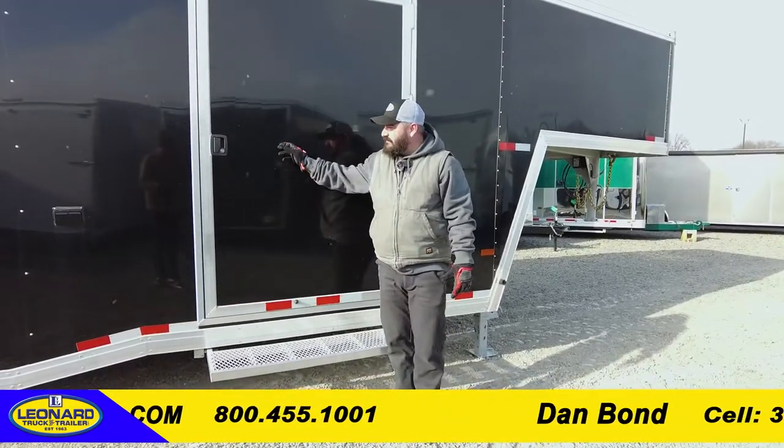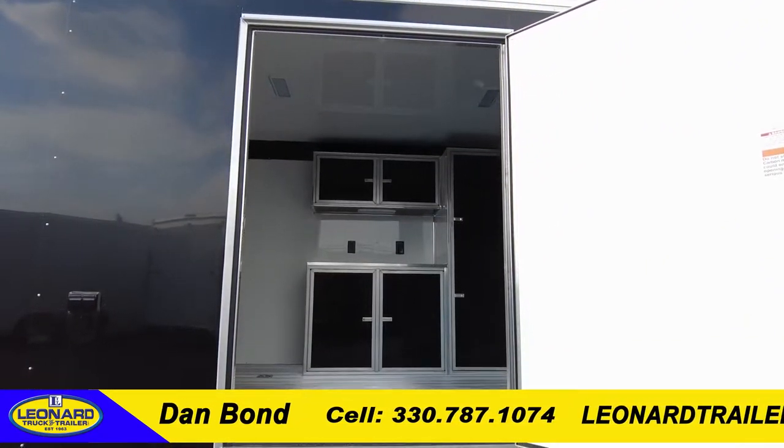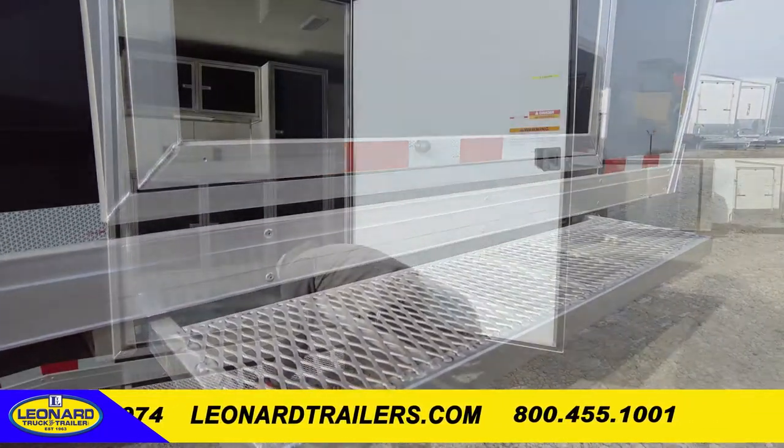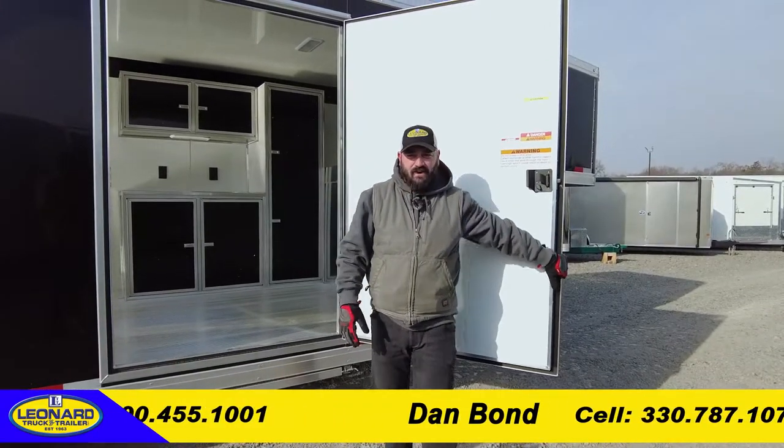Last but not least, we have a 50-inch side door for easy access to the compartment, with a step that slides in and out — nice and easy, and it won't come out when you're driving down the road.